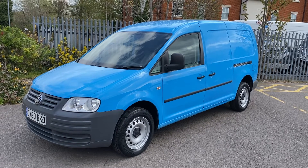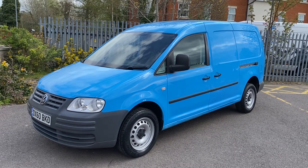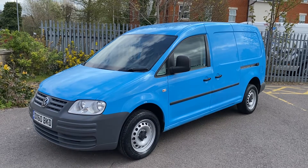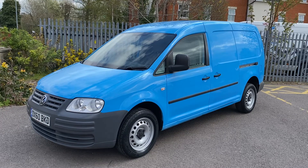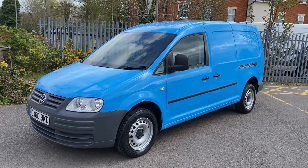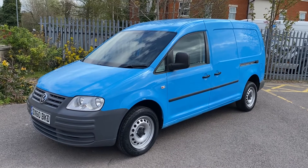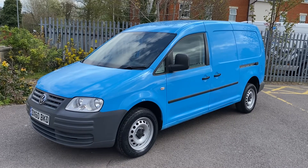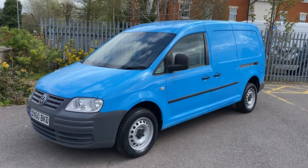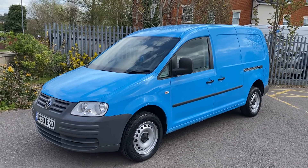Quite a rare bit of kit this — most of the Caddies of this shape were the 2-litre SDI normally aspirated diesel. Obviously this being the 1.9 TDI is a far more desirable engine. It's a two-keeper from new: British Gas were the first owners, and it's had a second owner since then who's just bought a new van off us, so we've taken this one in part exchange.